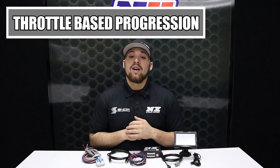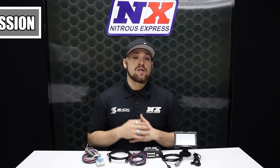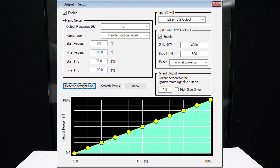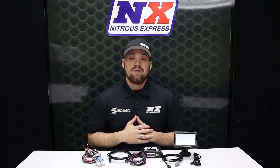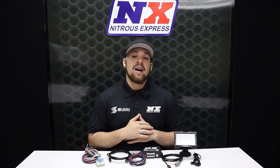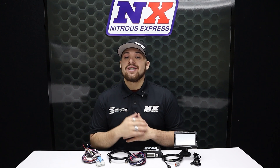The throttle percentage option allows you to pedal the car in the event of wheel spin. Nitrous flows smoothly while increasing and decreasing as you work the throttle, allowing you to regain traction and continue racing. This progression is very beneficial for road race and drifting vehicles. It is also very beneficial for street cars because it allows you to introduce a small amount of nitrous mid-throttle while transitioning to full nitrous power as you press the throttle to the floor.